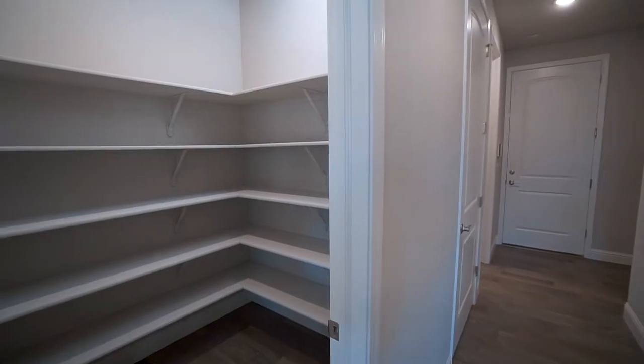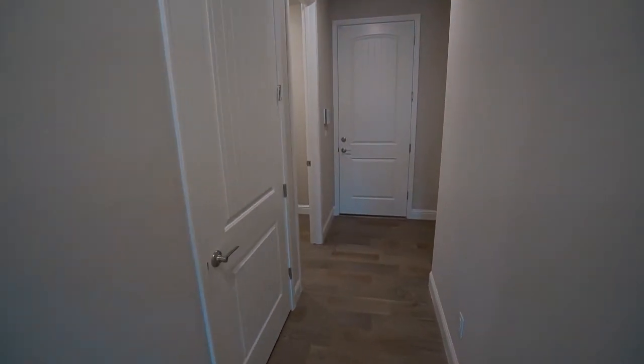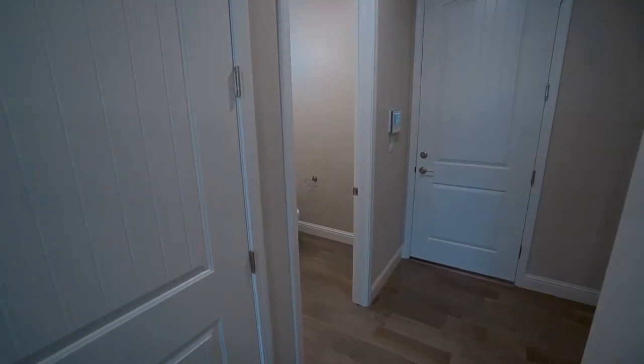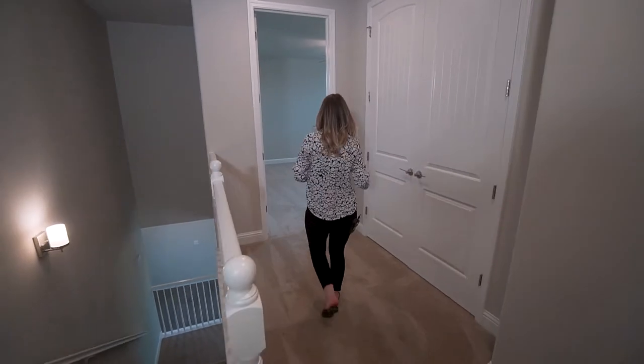Down the hallway from the kitchen you have a spacious walk-in pantry, one of two laundry rooms that could be used for the downstairs guest suite, and a powder bath. As you make your way upstairs, you'll pass by a spacious linen closet.